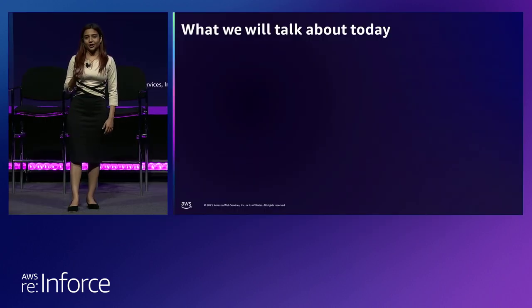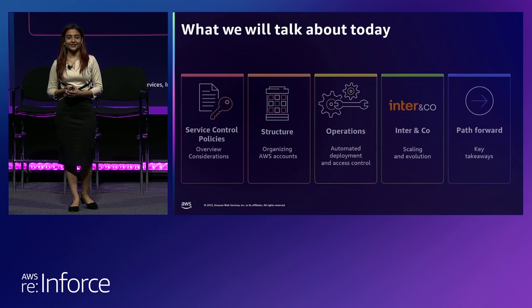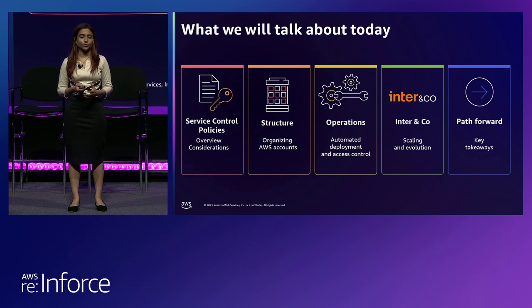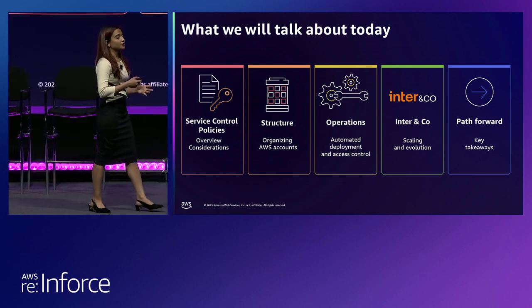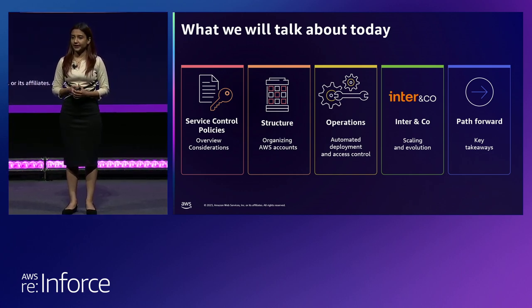Today we are going to talk about a topic that is very near and dear to me, which is setting preventive guardrails using service control policies. For preventive guardrails in AWS, SCPs are a way to do it. We'll start with a quick overview of what service control policies are, and we will do a quick rundown of the key considerations and techniques that we talk to our customers about when they run into the quota limits when they are implementing SCPs.